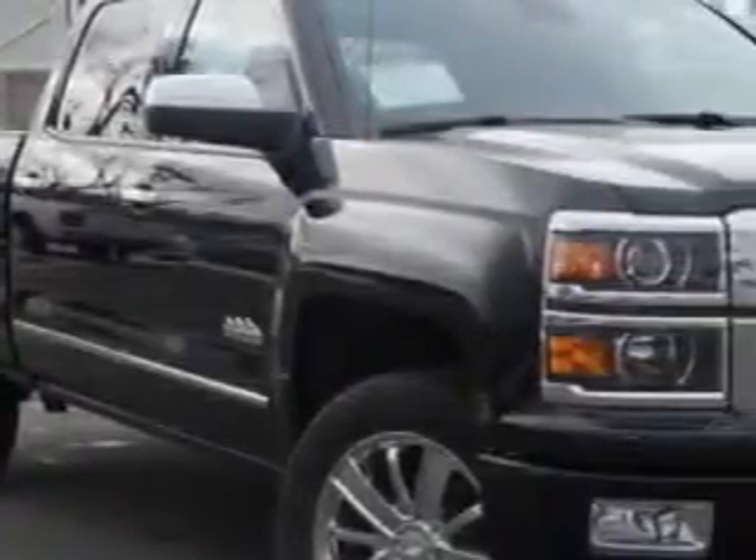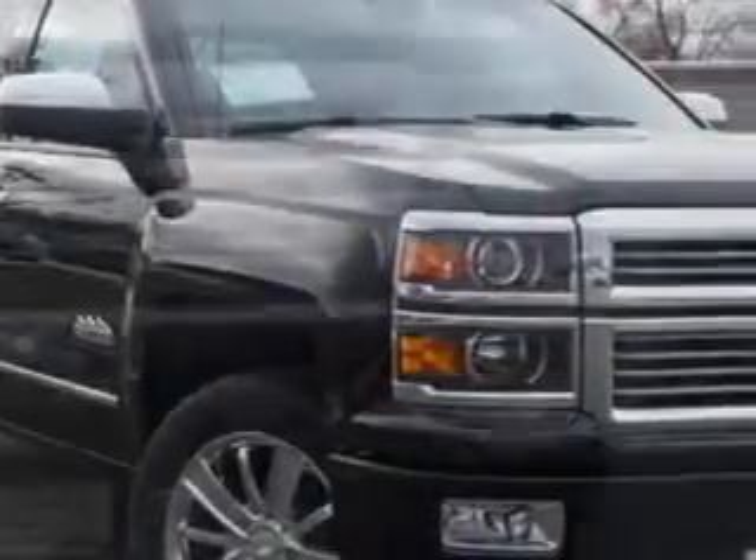Larry H. Miller Chevrolet of Murray knows you want more in a car. You have a purpose for your vehicle.